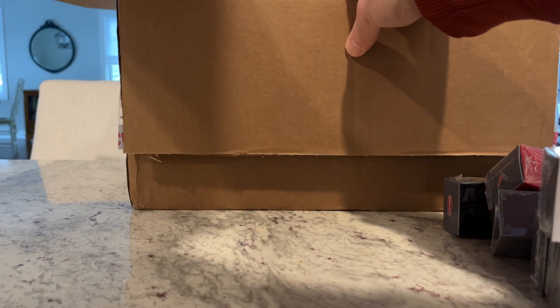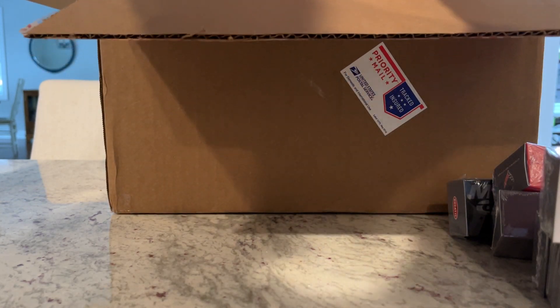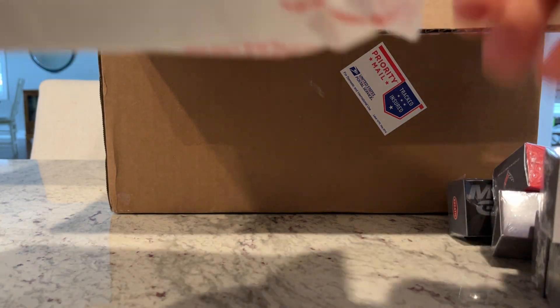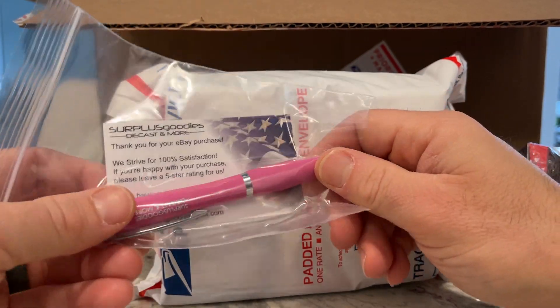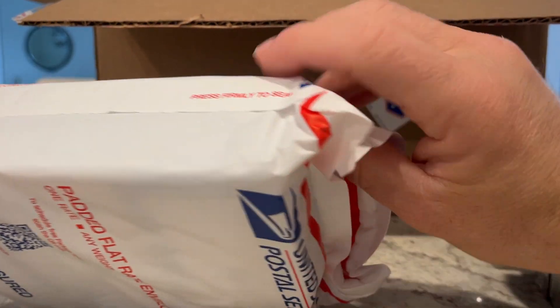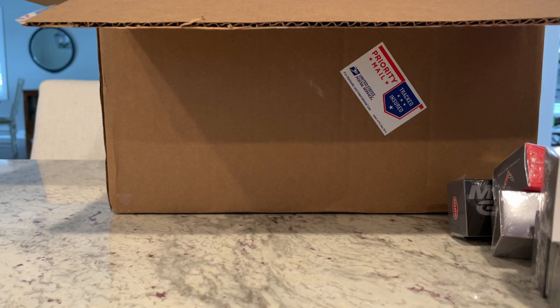One more before I pull the big dog out — look, Jimmy included a pen! Nice. I must have hit the purchase threshold to get a complimentary gift. Thanks Jimmy, I appreciate it — I love pens, so I will definitely use that.